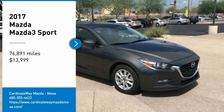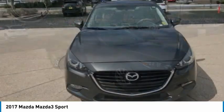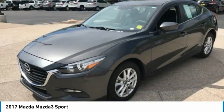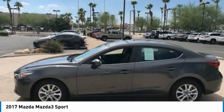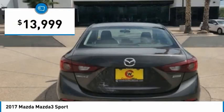We are pleased to show you the 2017 Mazda 3. The Mazda 3 meets your vehicle wants and needs. Powerful and economical, technologically savvy, and boasting top safety features, the Mazda 3 is the total package and is priced below $15,000.